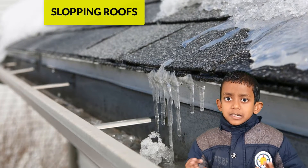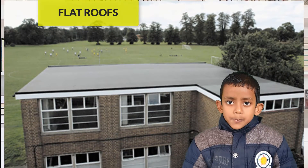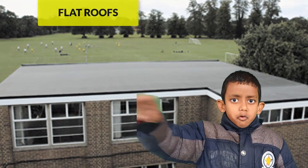while on flat roofs it will be stored. People who live in sunny areas make flat roofs.